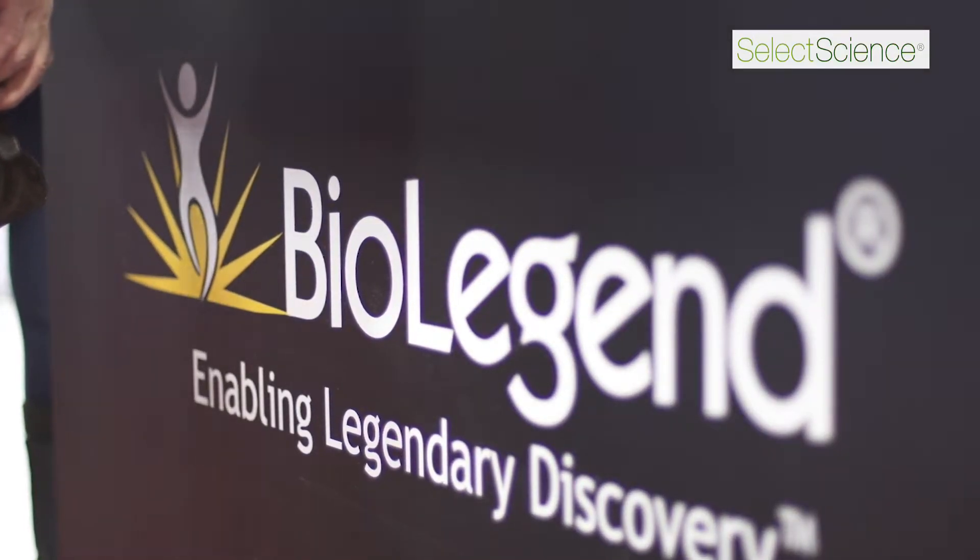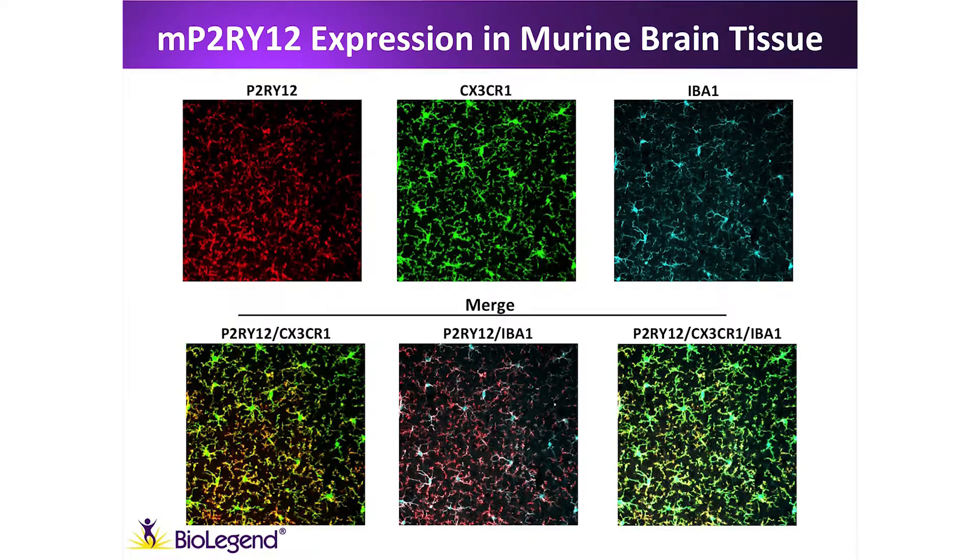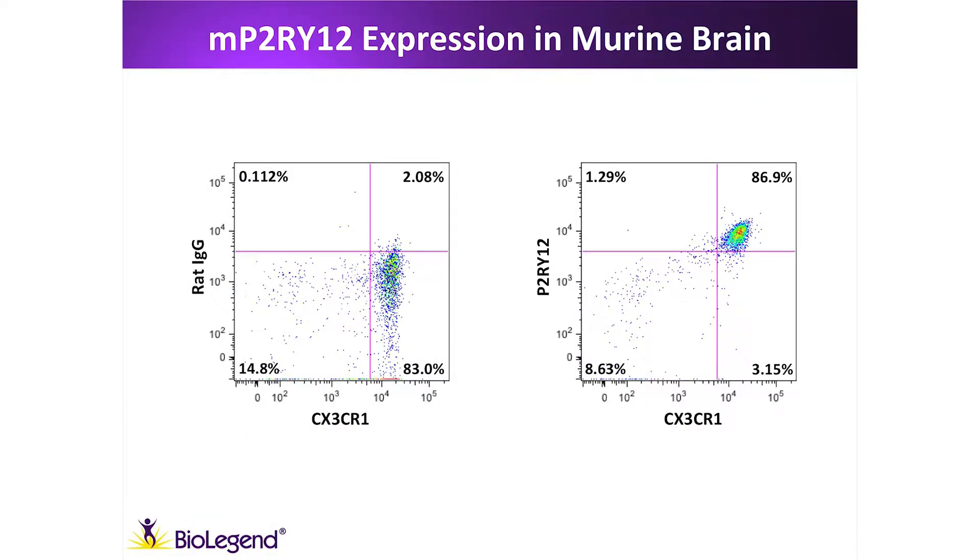When I started my postdoc, there were no good antibodies available to actually assess this protein in our common assays, like immunohistochemistry as well as flow cytometry. So we partnered up with BioLegend to see if we could generate an antibody that is selective to target P2Y12, and we succeeded — it's a powerful tool to identify microglia cells that express the P2Y12 protein.